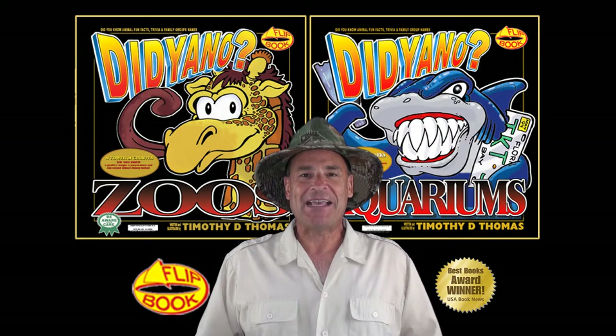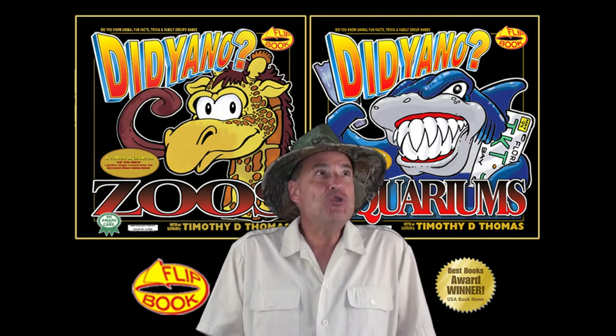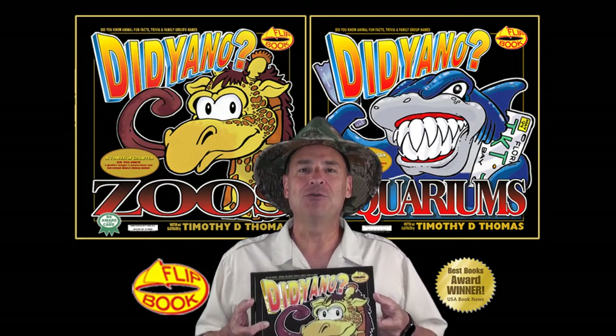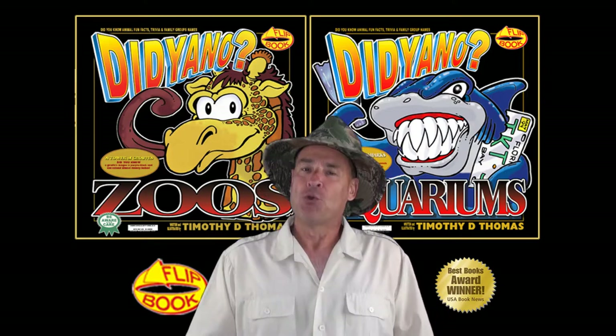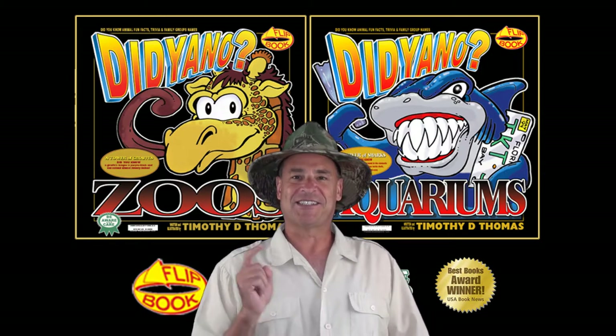Hey guys, how are you doing today? Today we're gonna be learning about eels, from the book Did You Know About Zoos? and Did You Know About Aquariums? — a flip book written and illustrated by Tim Thomas. So don't go anywhere, stay tuned!